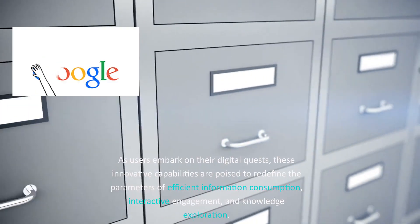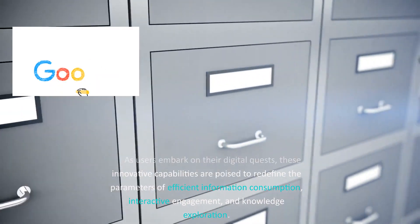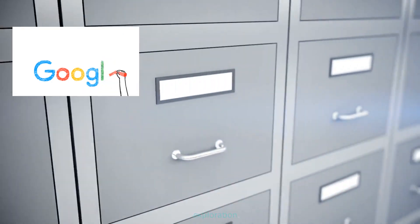As users embark on their digital quests, these innovative capabilities are poised to redefine the parameters of efficient information consumption, interactive engagement, and knowledge exploration.